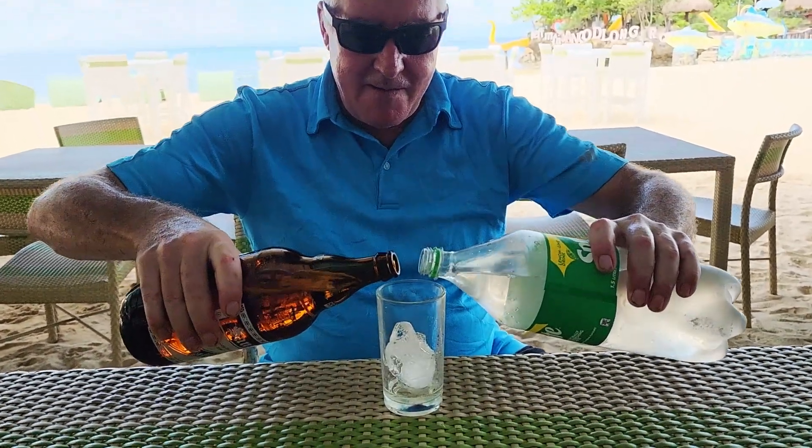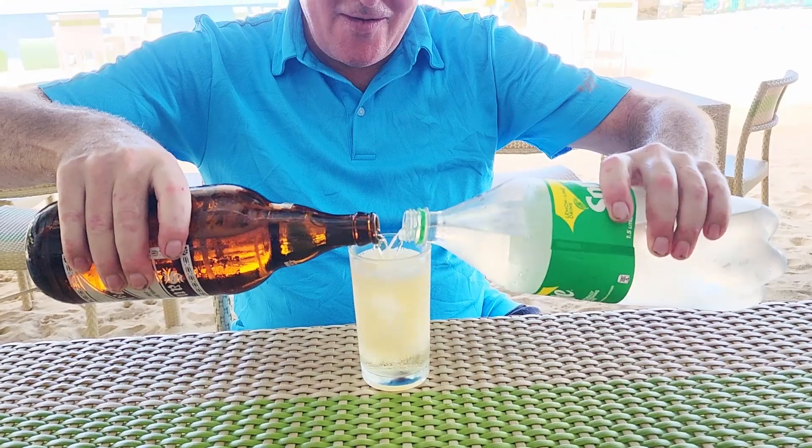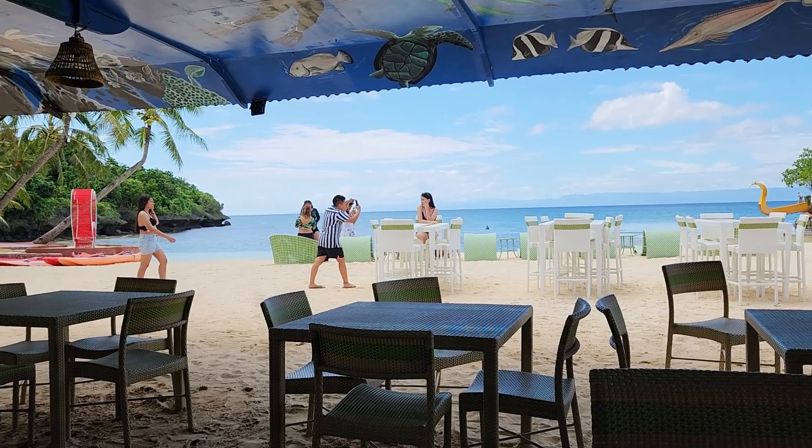Welcome to the Komotis cooler — a glass of ice, San Miguel, and Sprite mix. One time, Komotis cooler! Looks brilliant. Cheers everyone — look at this, this is how you do it!